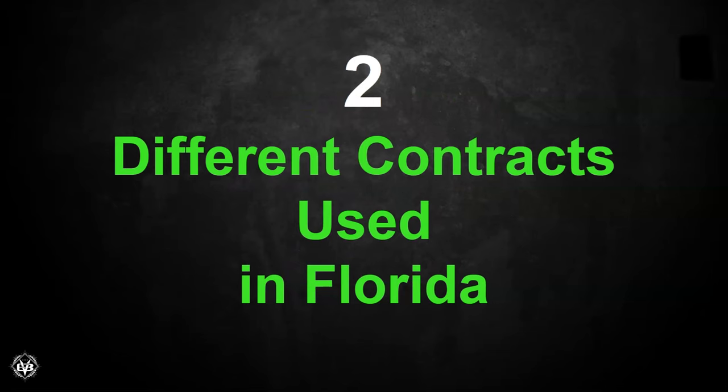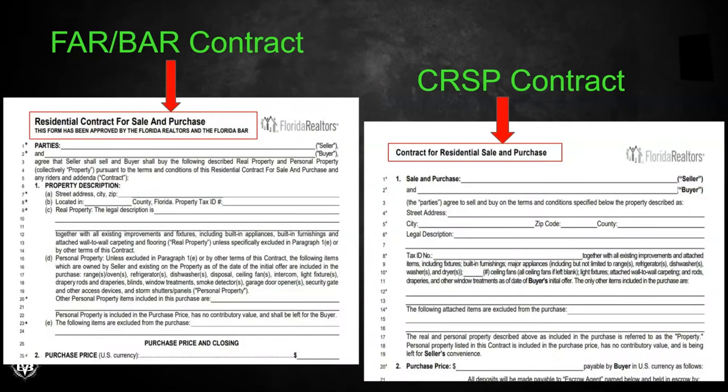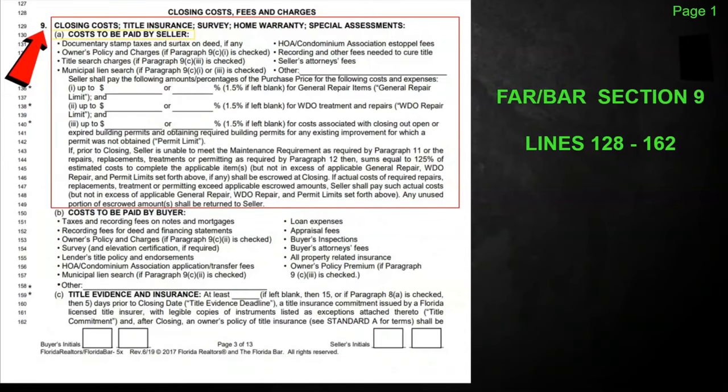So there are two different contracts used in Florida when it comes to standard contracts: the FAR BAR contract and what we refer to as the CRIS contract. The FAR BAR is way more popular — you're going to see it probably 9 out of 10 times. They both have the same goals and principles and the closing costs are very similar. We're going to break out each contract for the seller's closing costs so you can be familiar with what to expect, plus how it's going to break out on a HUD-1.